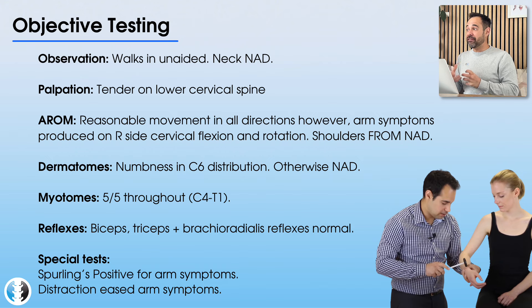When we look at reflexes for the biceps, triceps, and brachioradialis on their right and left side, everything seems fine there too. We then do some special tests, which seem to be really indicative of what this patient had. We completed a Sperling's test, which was positive, and a distraction test, which eased the patient's symptoms. If you're not familiar with what those tests are, don't worry — we'll run through them in the next section.